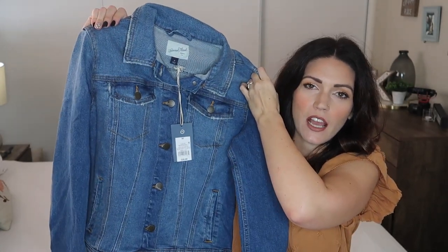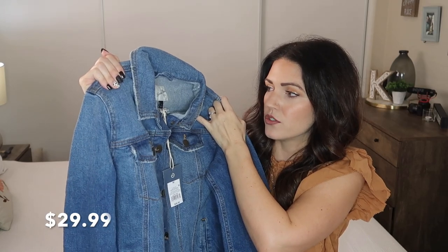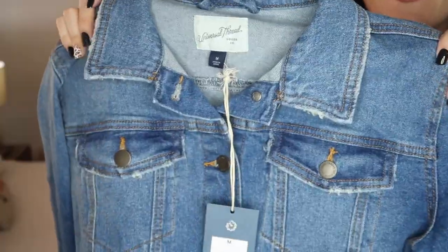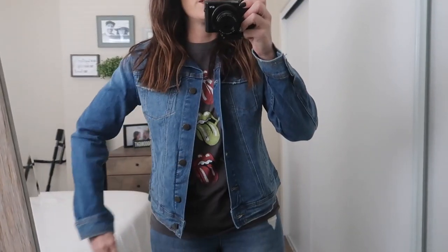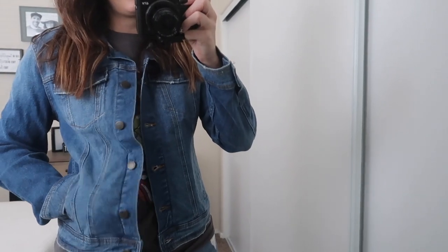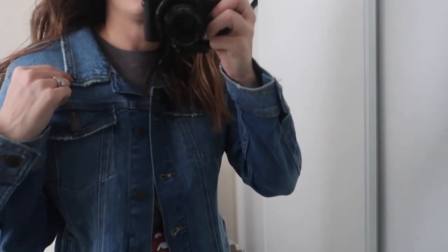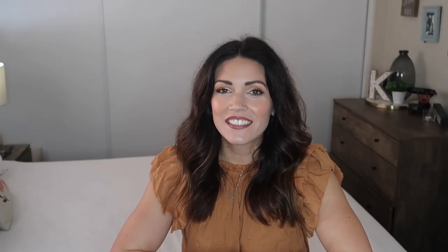If you happen to live somewhere cooler, I picked up this jean jacket. I feel like jean jackets are always on trend — I got a medium in Universal Thread. It's a classic jean jacket with two pockets in the front and buttons all the way down. It has some stretch to it, functional pockets, and a little bit of distressing on the collar, which I really like. I really like distressed everything.